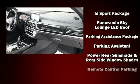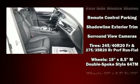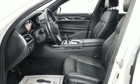BMW also prioritized safety and security with features such as anti-whiplash front head restraints, ignition disabling, and four-wheel disc brakes with ABS.